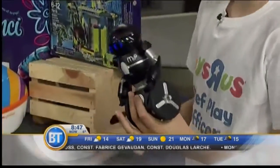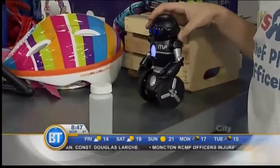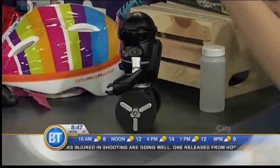This is the MIP — it's an awesome robot. I'm going to move this because he needs a little space. See that? It has gesture-sense motion. Just for having fun with. Yeah.